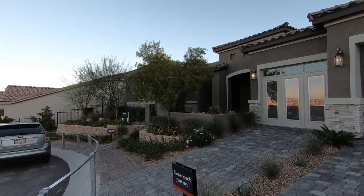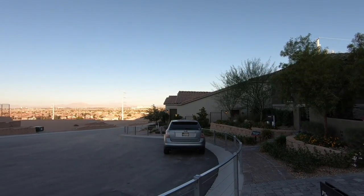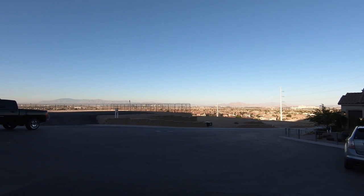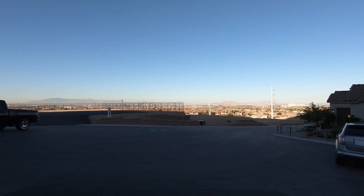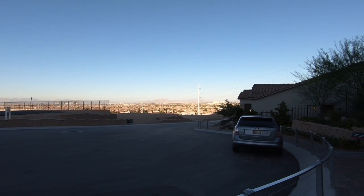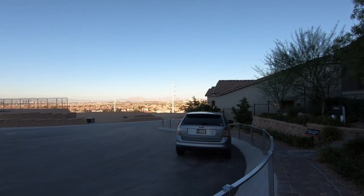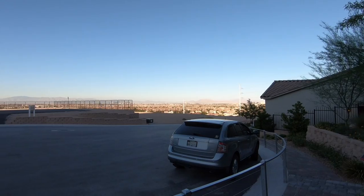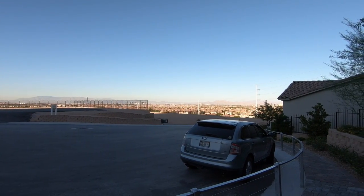This property is actually located right on the fringe of Southern Highlands. There are a total of 44 lots, but only six lots are available. As you can see, these lots actually have a strip view, and the pricing is going to be about almost $250,000 per lot. So just keep that in mind.